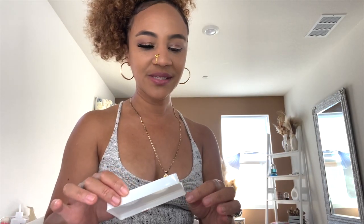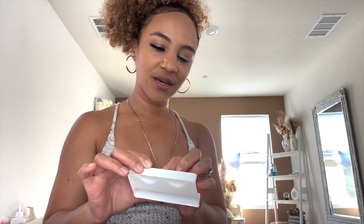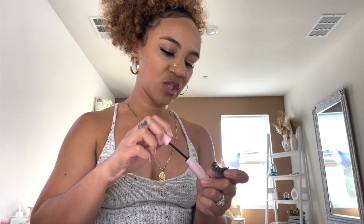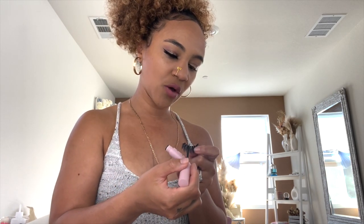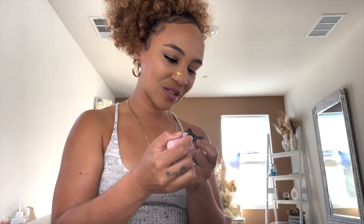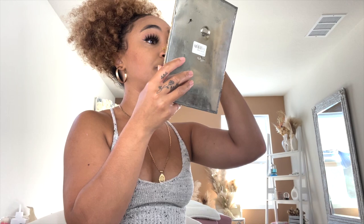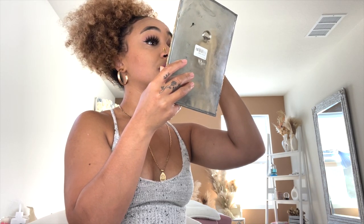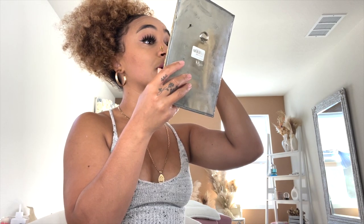Not all lashes look good on every eye shape — for example I have almond-shaped eyes. She has a lash quiz where you can take it and see which lash pairs best suit your eye shape, whether it's hooded eyes, rounded eyes, almond, and so forth. I do recommend checking that out before making your purchase so you can be absolutely satisfied. I did take that lash quiz first and it absolutely helped me pick which ones I'd like. And these classic ones are stunning — easy to apply.